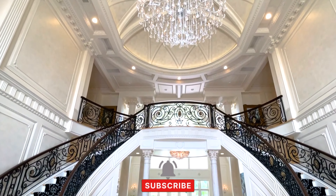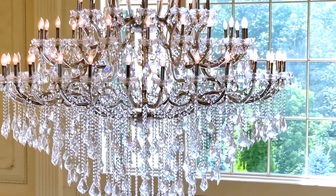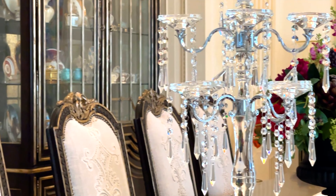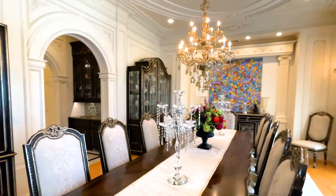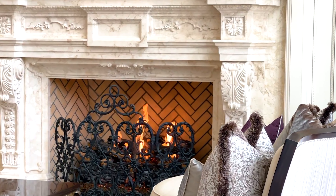The 25,700 square foot Chateau-style manor stands on two acres of gated grounds. Its limestone facade and mansard roof exude elegance. Inside, custom millwork, mosaic-tiled marble, hardwood, and stone floors adorn the grand living spaces.